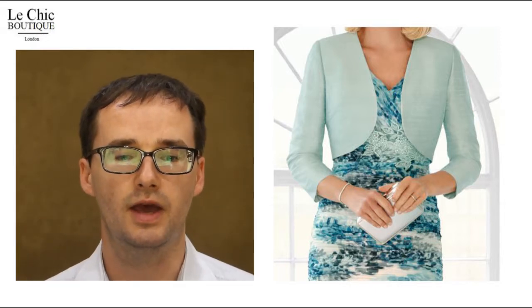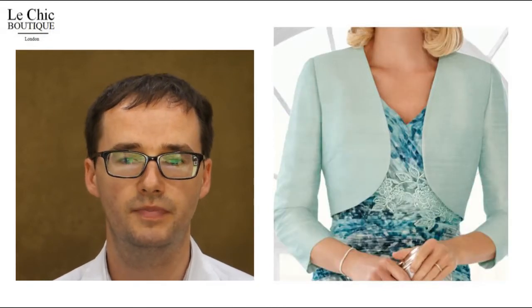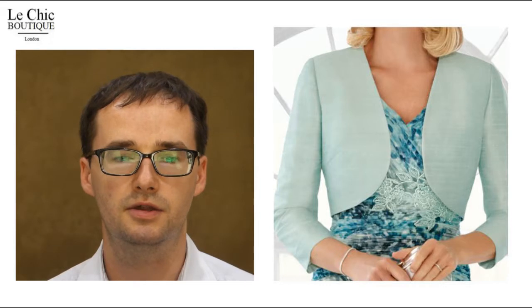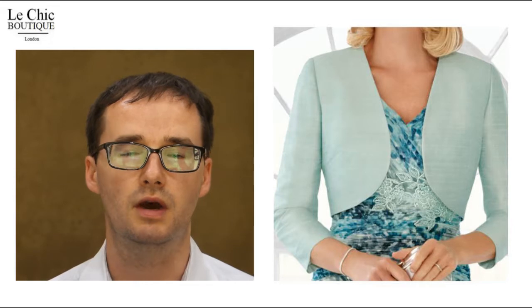Seven, a tailored jacket. For the ideal cover-up, the bolero jacket is tailored in textured jade silk, so it's rich and luxurious to wear whilst being cool and comfortable.